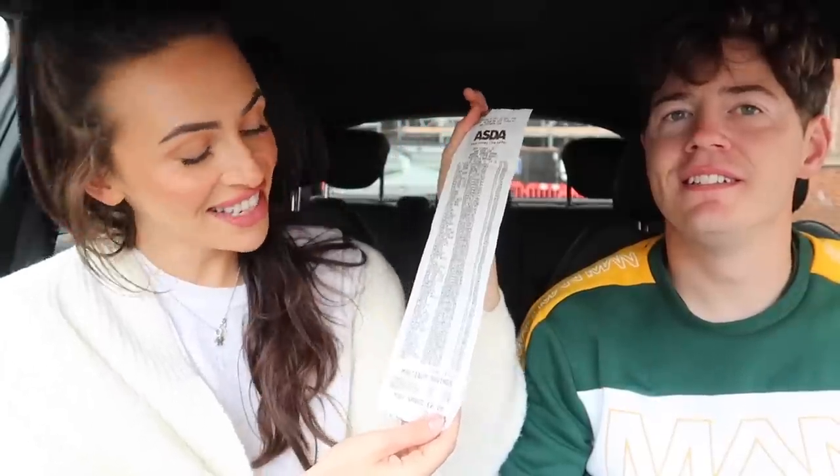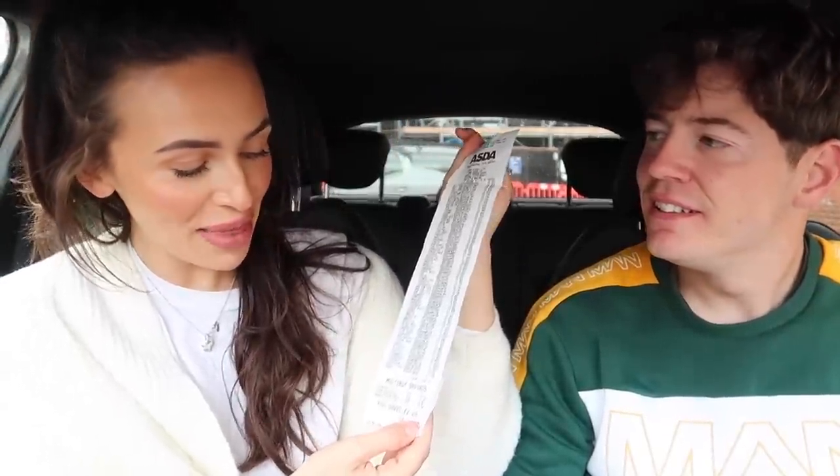So here you go — this is the receipt. It's £102.10, but we saved £2.25 to bring it down to £99.85. So you win because you were closest. Can you imagine we went in with like £300 in mind? I can't believe it. ASDA is so good. The total number of items was 72. I am so happy with that, and they were so happy with that.